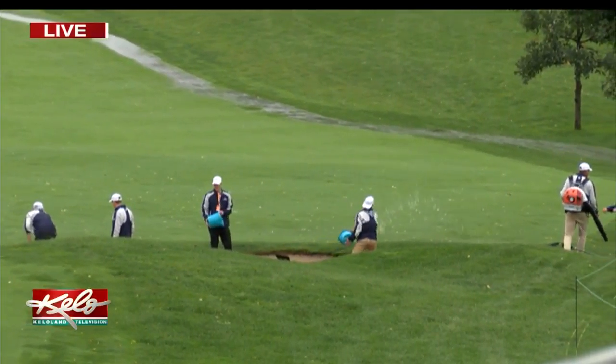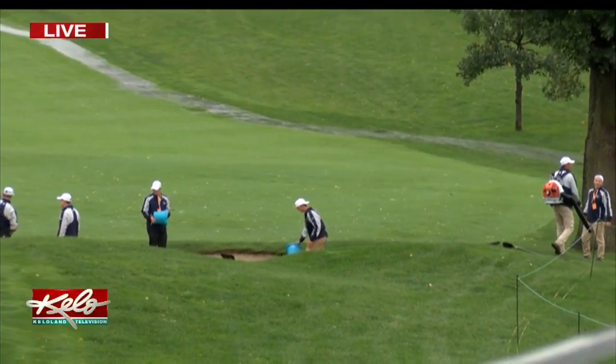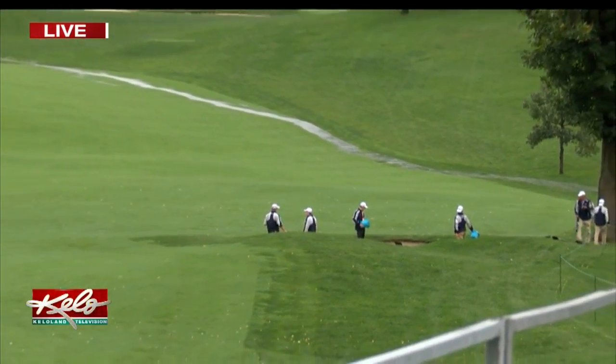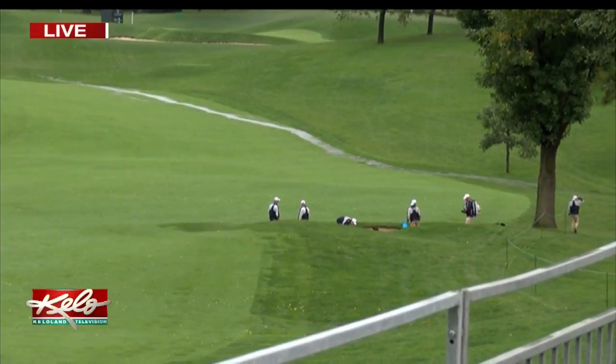That's part of the ground effort to dry out the golf course. And, of course, this helicopter is from Sanford Health. They'll also be joining in the effort to get this course ready ahead of tomorrow's opening round.